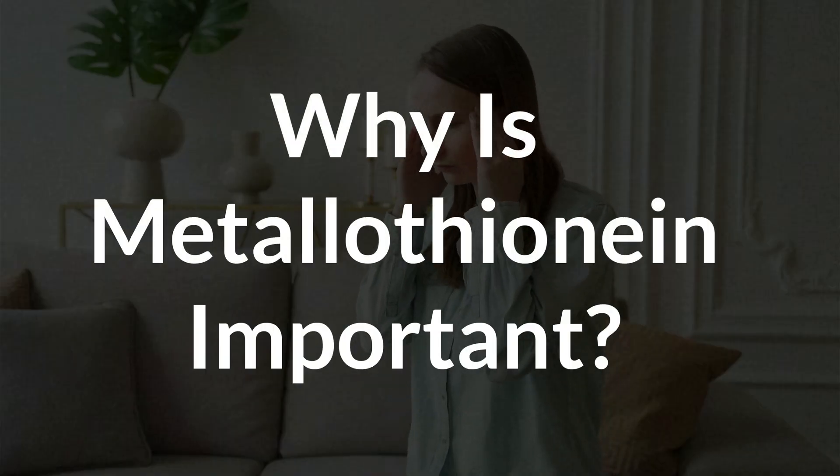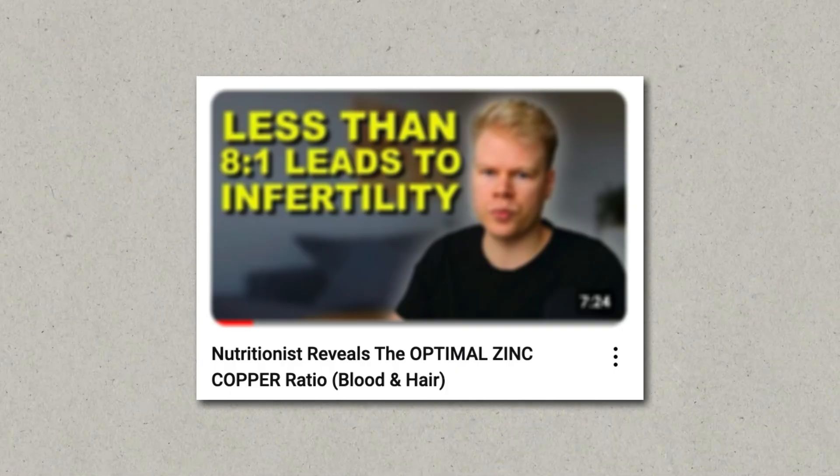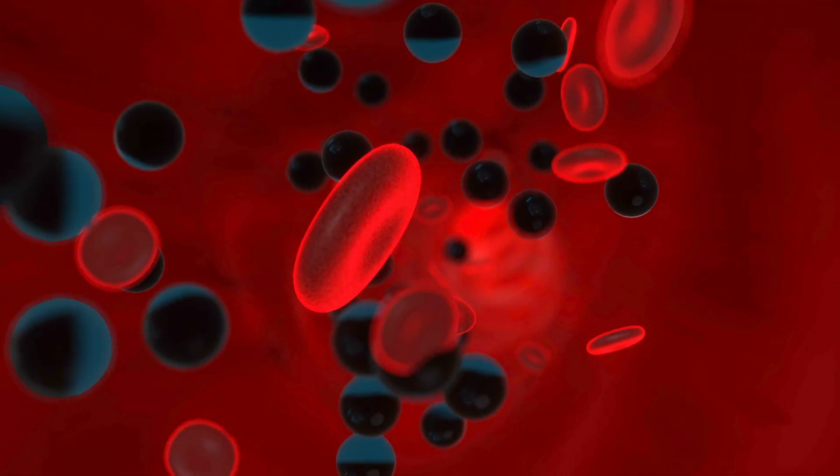Why is metallothionine so important for your health? Its main role is to keep metals in your body in check. It helps maintain a healthy copper-zinc ratio, which impacts all kinds of health problems from depression, weak immunity, and dementia. It basically acts as a buffer, holding onto metals when they're too high and releasing them when they're too low in your body.